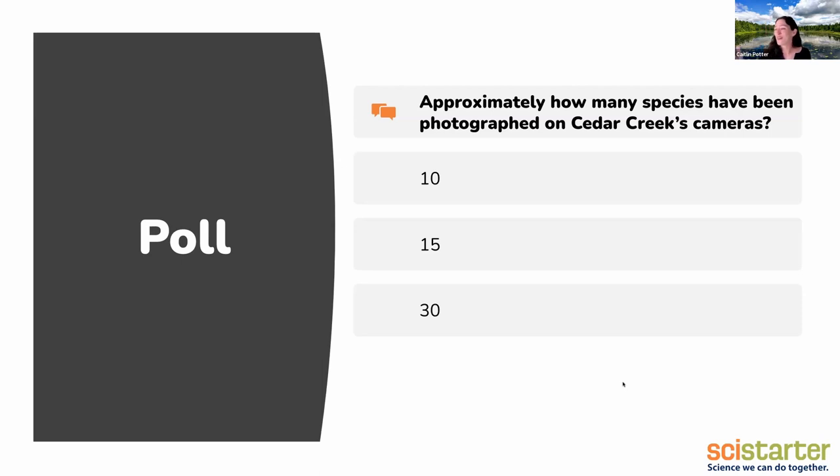We do have 30 plus species, which is pretty good. I would say for these cameras, we know that we have many more species than that at Cedar Creek of course. I think we are up on our official list to 58 mammal species and about 240 bird species. But these cameras are not really designed to sample all of the birds, and there are a lot of mammals that live underground or primarily in the water that are also hard to capture. So 30 on a set of terrestrial cameras is pretty remarkable.